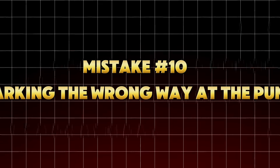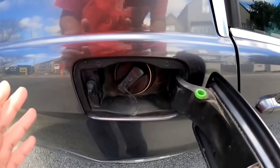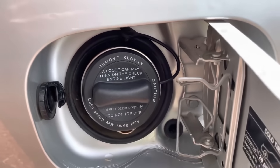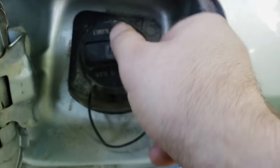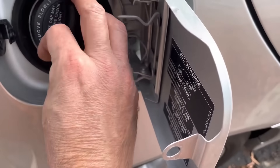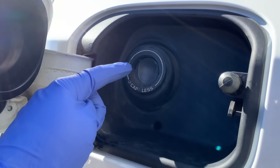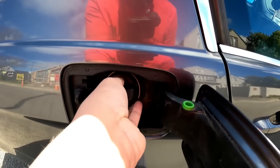Mistake number ten: forgetting to tighten the gas cap properly. This might sound small, but it's one of the top five causes of the dreaded check engine light. A loose or poorly sealed gas cap lets oxygen seep into the system, throwing off EVAP pressure readings. Your car's computer sees that as a vapor leak and instantly triggers an emissions warning. Even worse, that unsealed vapor escape wastes volatile fuel molecules — your car literally evaporates gas into thin air. Tighten your gas cap until you hear at least three clicks. If your car has a capless filler system, keep the flap clean and free of debris. Replace your gas cap every five years or 60,000 miles, as the rubber seals dry out. This tiny five-second step can save you from unnecessary diagnostic bills.